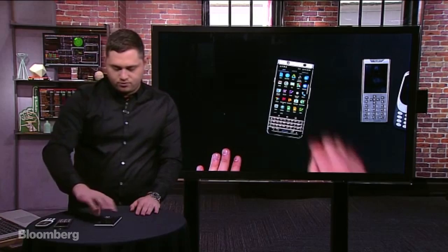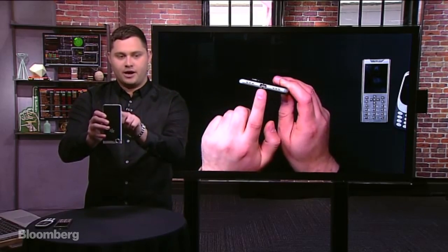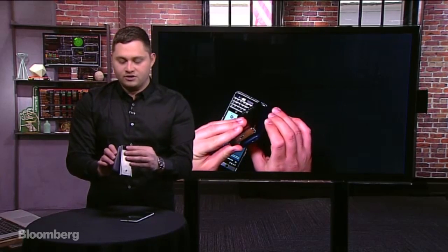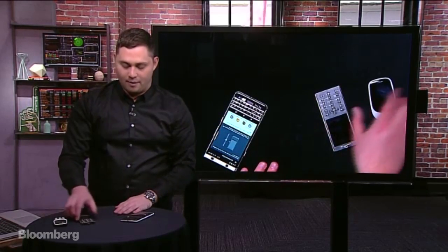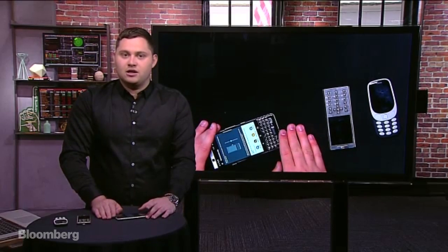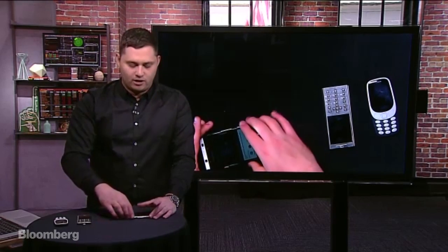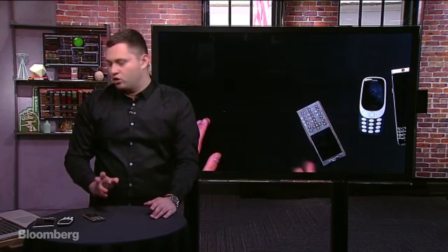Can you show us the charging ports? On the BlackBerry it's a USB-C charger on the bottom. The Nokia and Gresso phones have the same charging point, which is micro or mini USB. None of them are Lightning — none are proprietary. USB-C is pretty well established as a standard now; the MacBook and MacBook Pro have it. It's strange that the iPhone is sticking to Lightning while others have moved to USB-C. USB is a world standard at this point.